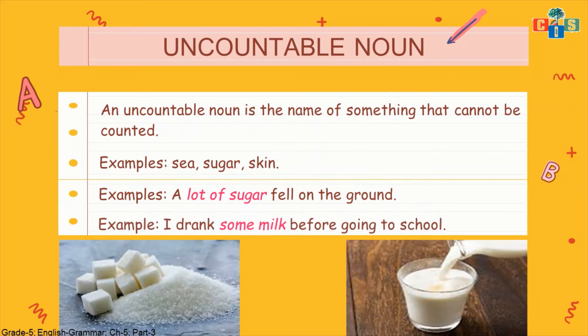Another example: 'I drank some milk before going to school.' How much milk? I can say one glass of milk or some milk, but I cannot count it — I don't say 'I drank one milk.' We say 'I drank one glass of milk' or 'one glass of water.' Glass is a container through which we can measure liquids, but we cannot count liquids. So this is clear — countable and uncountable things, which you have been learning since childhood.